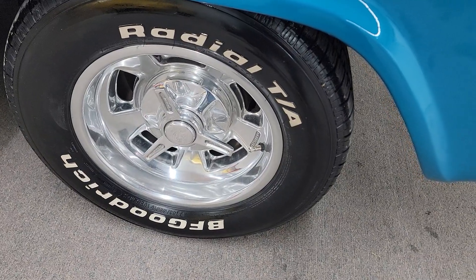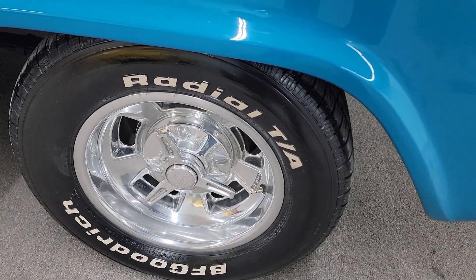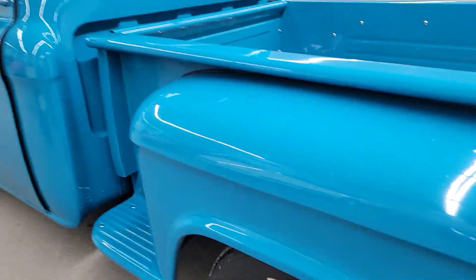It's got the 15-inch Holobrand wheels with the knockoffs on it, and BF Goodrich TA radial tires.